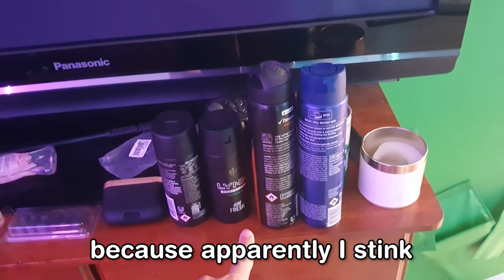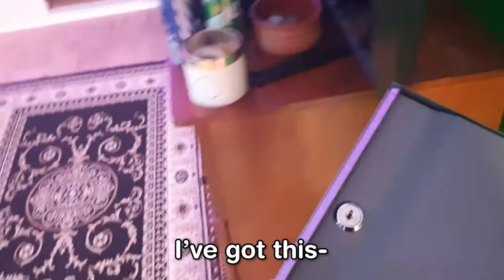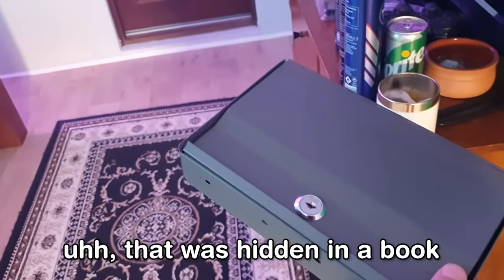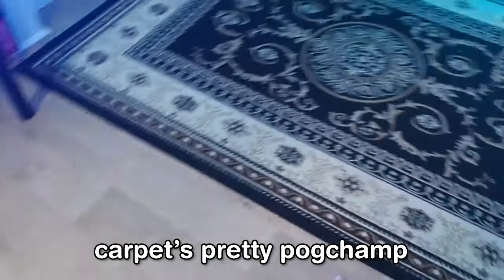Four cans of deodorant because apparently I stink. I have some Sony earphone things, which are pretty sick as well. I actually have this safe thing that was hidden in a book — so if anyone wants to raid me, come figure out what's in there. Next, I've got a dog bed on the floor, some carpet. Carpet's pretty pogchamp, not gonna lie.